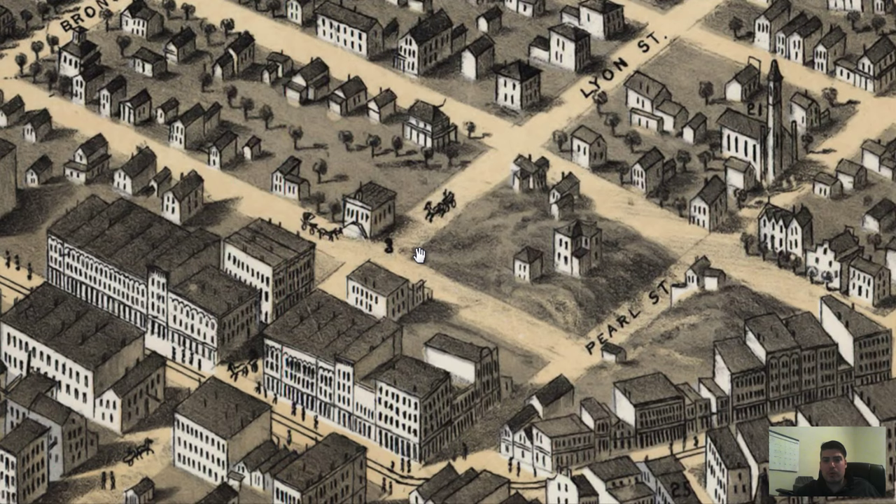I love these bird's eye perspective maps. Here's a horse and buggy, here are people on the street on Lyon Street.